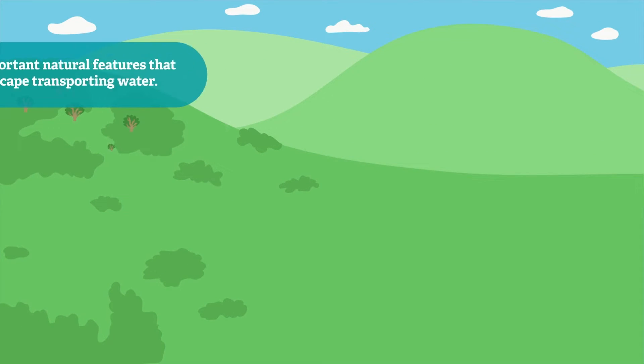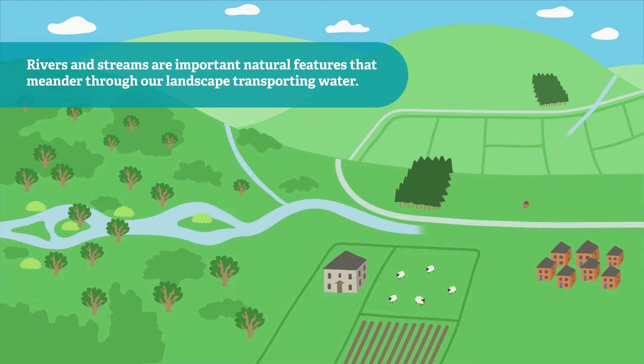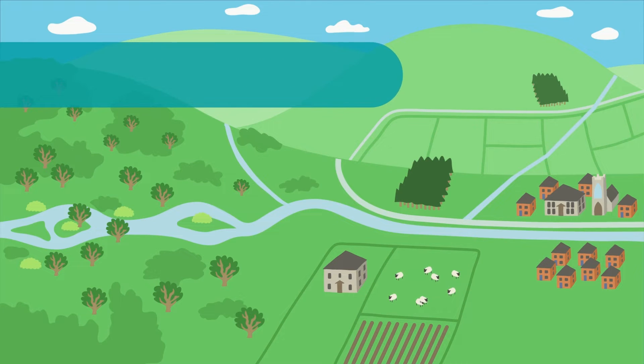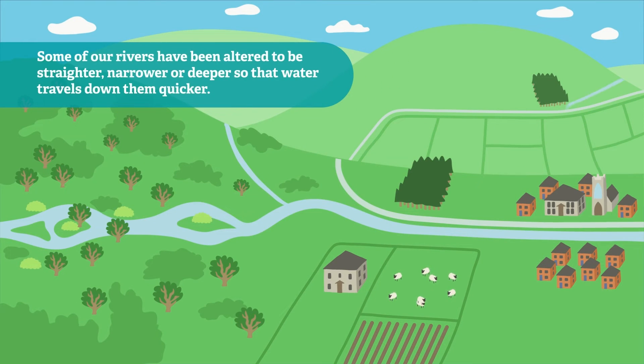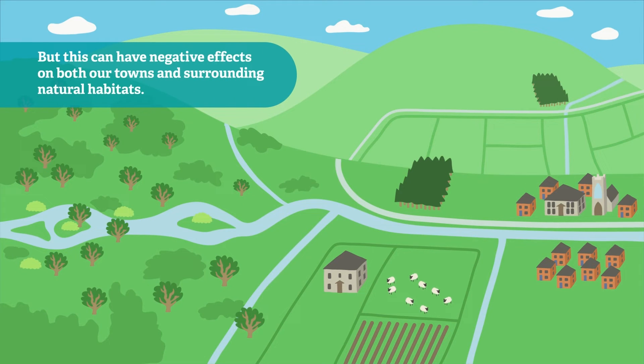Rivers and streams are important natural features that meander through our landscape transporting water. Some of our rivers have been altered to be straighter, narrower or deeper so that water travels down them quicker. But this can have negative effects on both our towns and surrounding natural habitats.